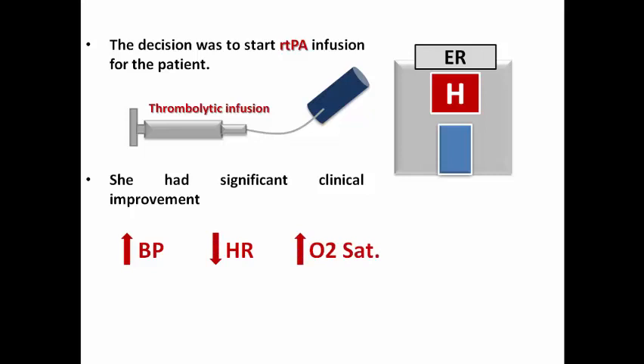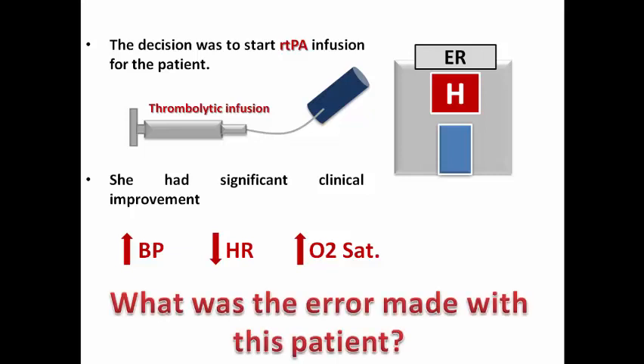The patient had pulmonary embolism from the start. In the first visit she mostly had low or intermediate risk pulmonary embolism, but the second time she deteriorated to become high-risk pulmonary embolism necessitating fibrinolytic infusion. So what was the error made with this patient?